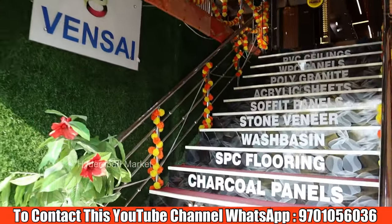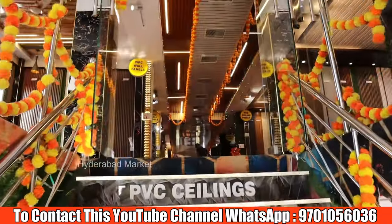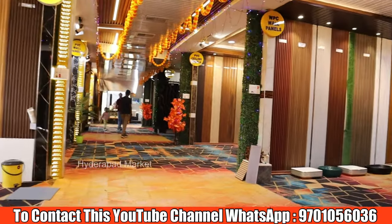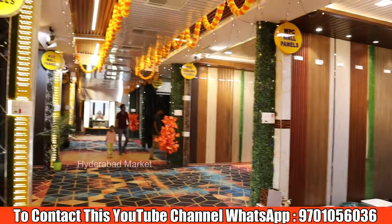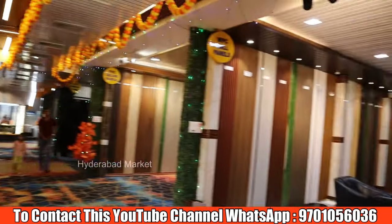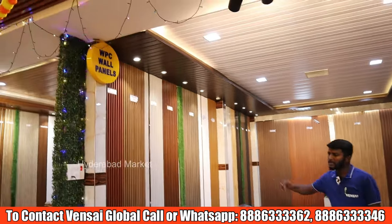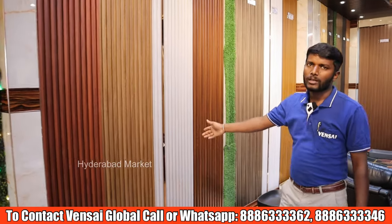We are on the first floor. The first floor has a beautiful display design. In this room, we have WPC wall panels. We have ceiling and wall panels displayed here.